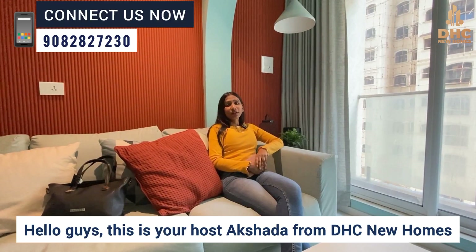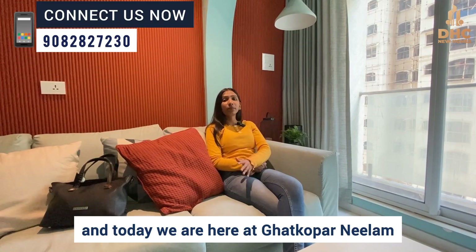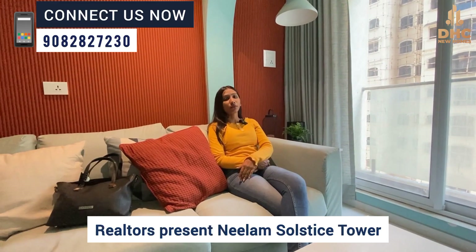Hello guys, this is your host Akshita from DHC New Homes and today we are here at Ghatkopar, Neelam Rialto's Neelam Solstice Tower.